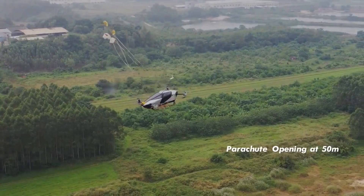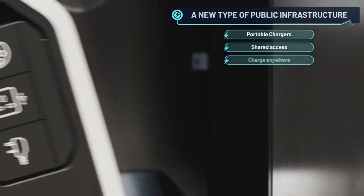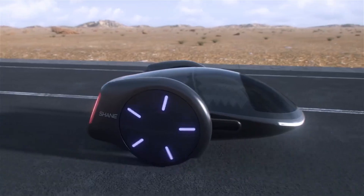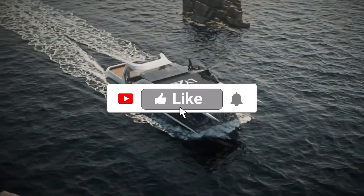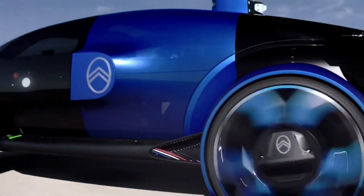Hey YouTube fam! Welcome back to our channel where we bring you the coolest and most mind-blowing concepts that you absolutely need to see. Today we have a lineup of amazing ideas that will leave you in awe. Make sure to hit that subscribe button and ring the notification bell so you never miss out on the latest and greatest trends. Now let's get started.